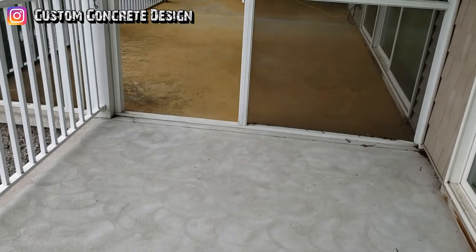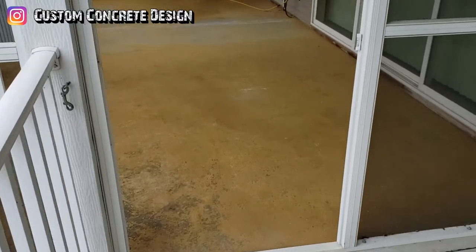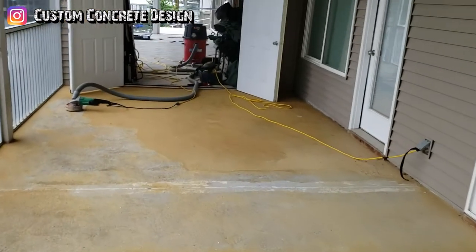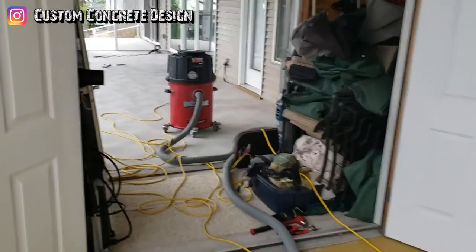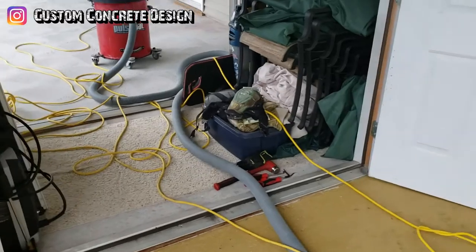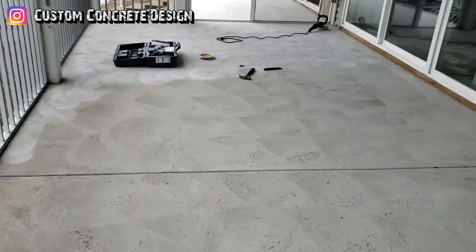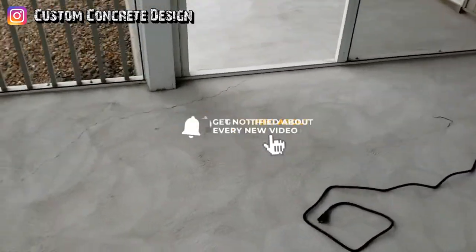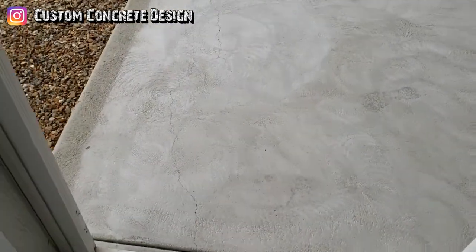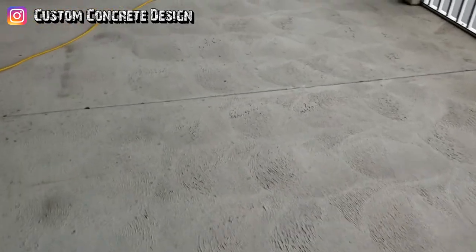This week we're at Timberlake Villages Condos in Lake of the Ozarks, Missouri, working on these two back decks. They actually run together — the owners knocked out the closet wall between the two units because they bought both. Over here is going to be a pattern called Ashler Slate with Tuscan Slate texture. We have some cracks and a couple of spalls to repair.